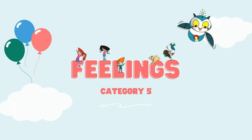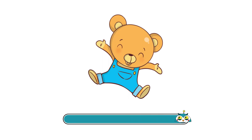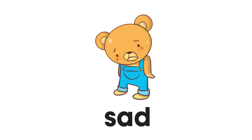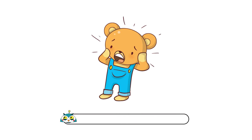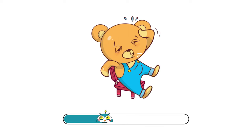Category number 5: Feelings. Ready? Go! Happy. Sad. Angry. Scared. Tired.